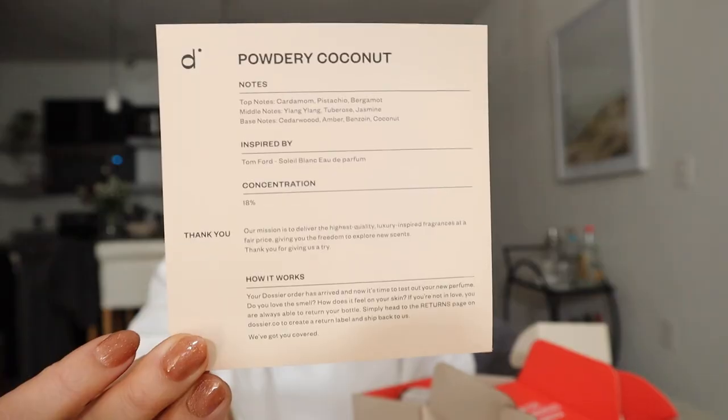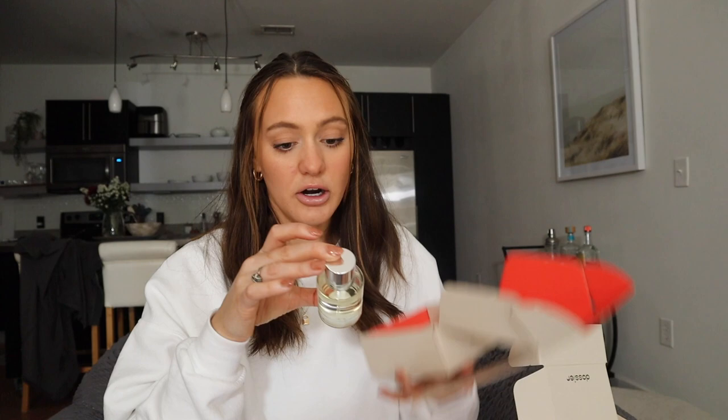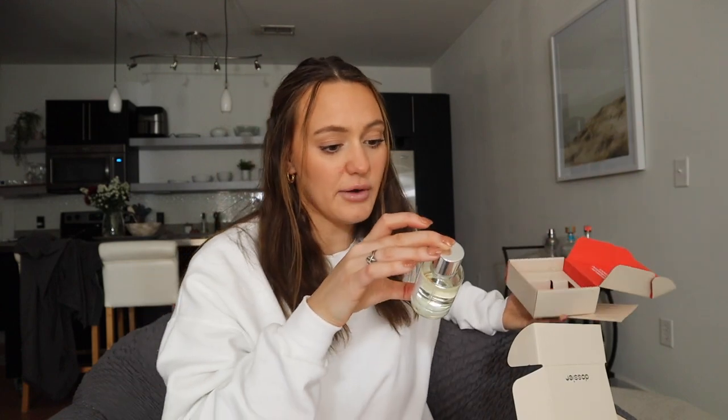So that first one is Woody Sandalwood. This second one is Powdery Coconut. Here is the card for this one — the top notes are cardamom, pistachio, and bergamot. I love all things coconut so I always prefer to get something coconutty. Let's give it a spray. Yeah, this one definitely has like a baby powder with a hint of sweetness smell to it. I am so excited to have both of these new scents.